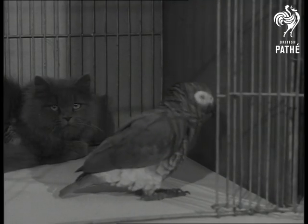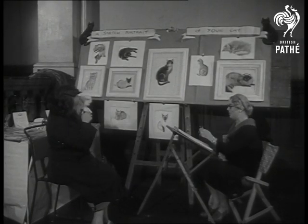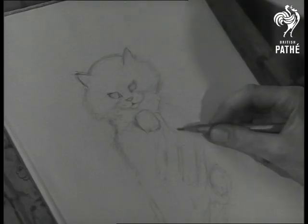Give this blue Persian the birds and it doesn't worry him a bit. Posing for a well-deserved portrait is this prize-winning chinchilla Persian. Whichever way you look at her, she is a picture of a kitten.